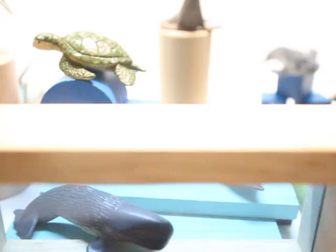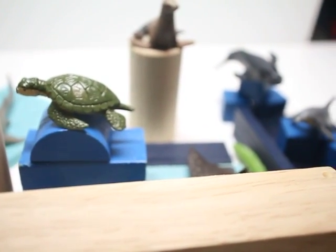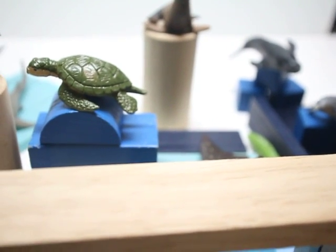Over here we created a scene more of — kind of to replicate an aquarium. And if you've ever been to the aquarium, I'll just give you a little tour around. If you've ever been to the aquarium, you kind of know they don't always put the animals together according to habitat. So here we kind of have our own little twist on it.